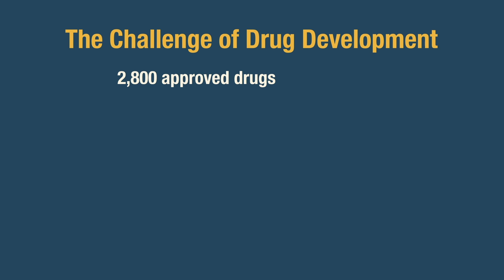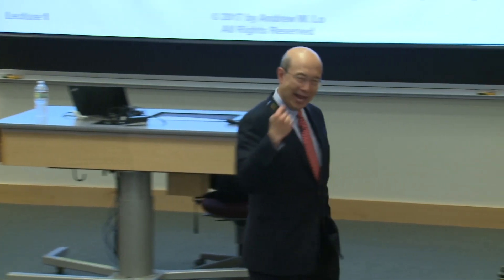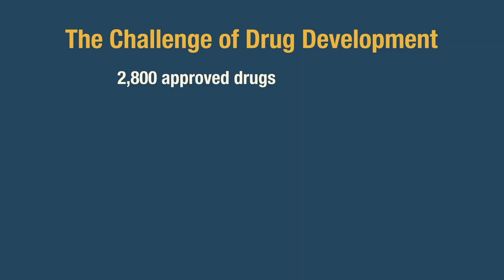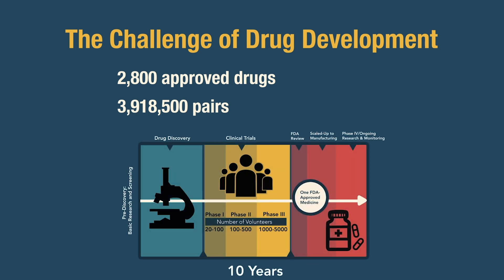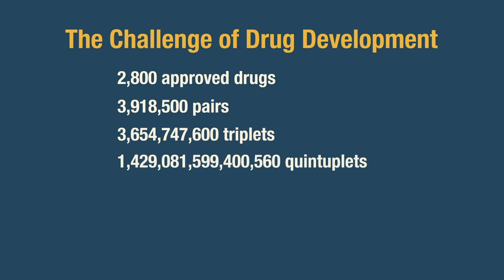Suppose I wanted to treat a new disease and I wanted to just take pairs of existing drugs — how many unique pairs of 2,800 drugs are there? It turns out that there are 3,918,500 unique pairs of 2,800 drugs, each of which requires a separate and independent clinical trial that takes 10 to 15 years, thousands of patients, and hundreds of millions of dollars. We can't search through all of these pairs. And if you look at triplets, there are now 3.6 billion triplets, and 1.4 quadrillion quintuplets.